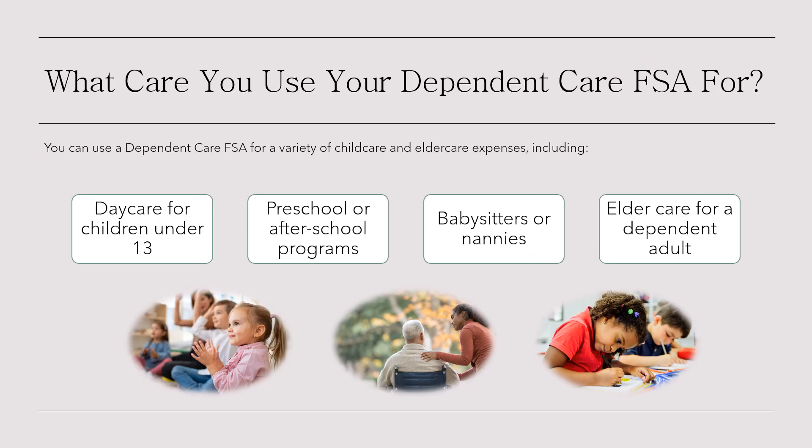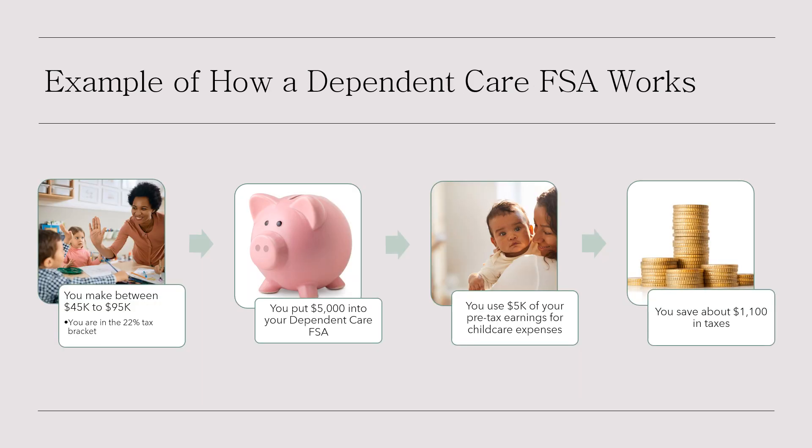You can use a dependent care FSA for childcare and elder care expenses including daycare for children under 13, preschool or after-school programs, babysitters or nannies, and elder care for a dependent adult. For example, if you contribute $5,000 — the IRS limit for 2025 — you're using $5,000 of pre-tax earnings for childcare. If you're in the 22% tax bracket, that saves you about $1,100 in taxes. Just like with the health care FSA, this is money you're already spending, but now you get a tax break.